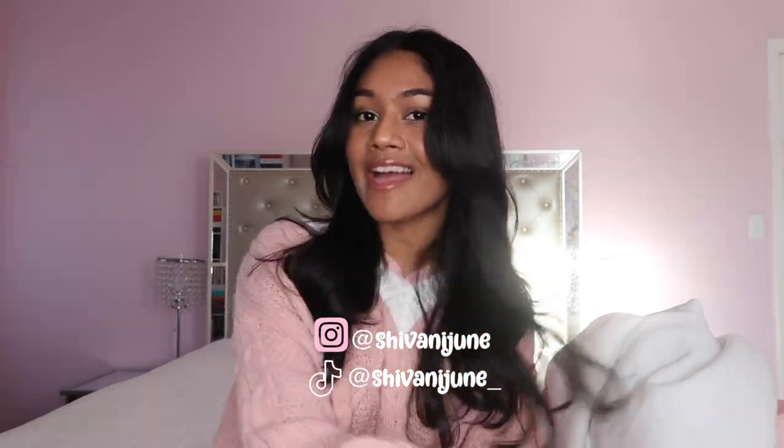So that's actually it for this video. I do have more stuff coming, so I will do a mini haul on my Instagram — follow me at shivani.june. I think this was the best Black Friday haul I've had so far. I'm pretty happy with all the things that I got. Thank you so much for watching and I will see you guys in my next video. Bye!